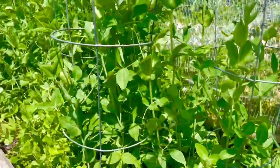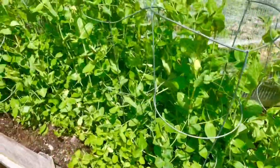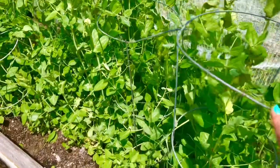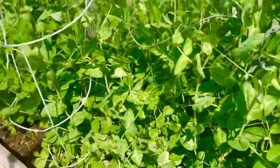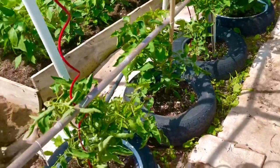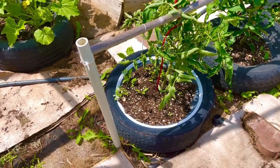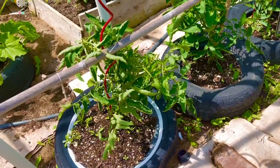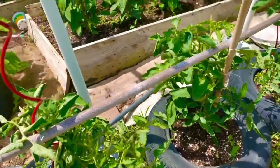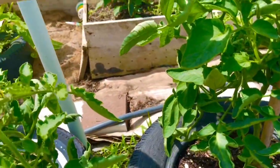I've got some sweet peas and tomatoes with a vine trellis so they can grow up, and they're already flowering. Here are my tomatoes — I put a bunch of tires with soil and planted tomatoes in them. A few friends asked me how I keep my tomatoes from having the leaves eaten by bugs.